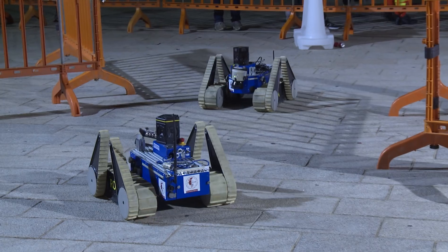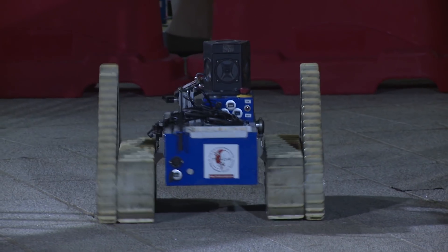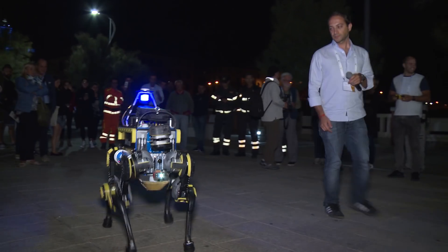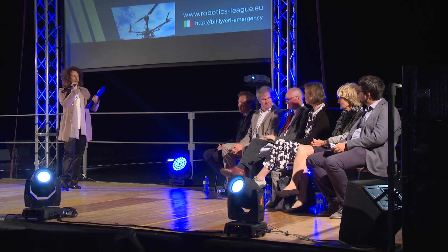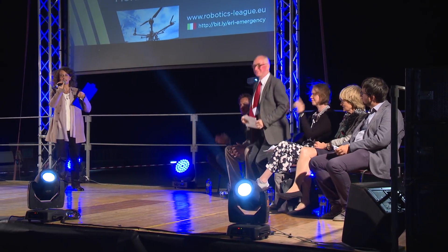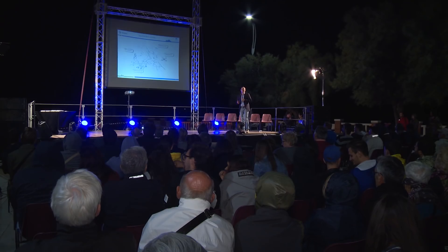And at night, there were public demonstrations of robots, which by now can be used to intervene in places affected by natural disasters. The event in Piombino was funded by the European Commission through SPARC, the world's largest research and innovation program in the field of civil robotics.